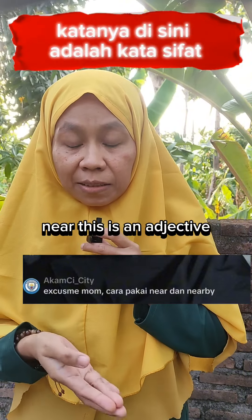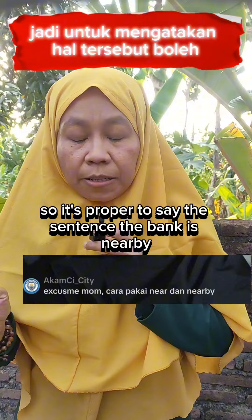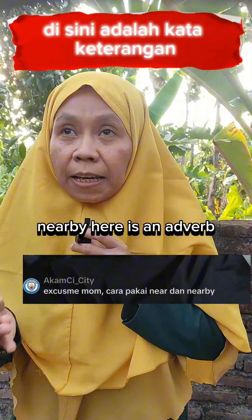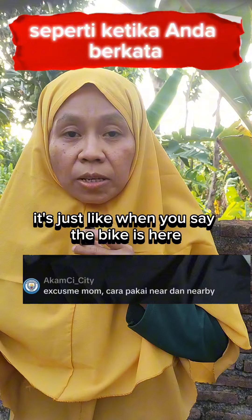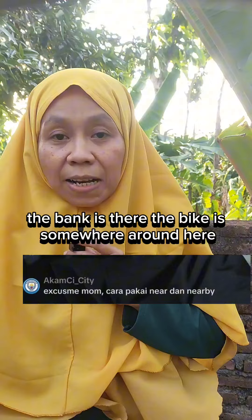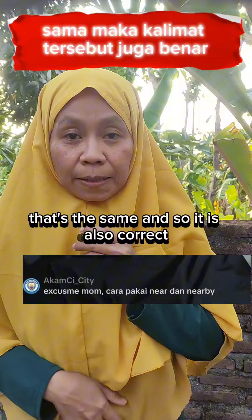'Near' is an adjective, so it's proper to say 'the bank is near.' 'The bank is nearby' — here, 'nearby' is an adverb. It's just like when you say 'the bank is here,' 'the bank is there,' or 'the bank is somewhere around here.' So it is also correct.